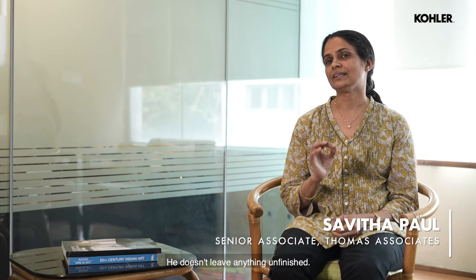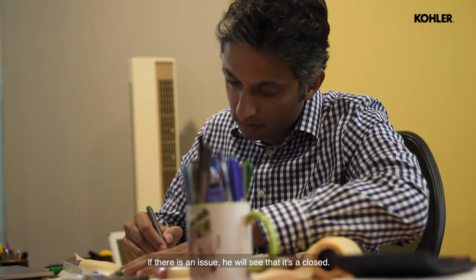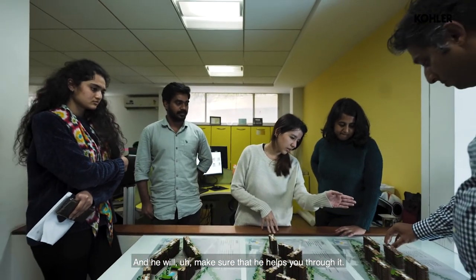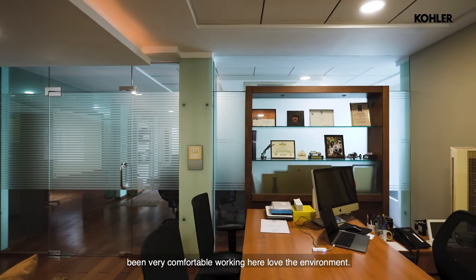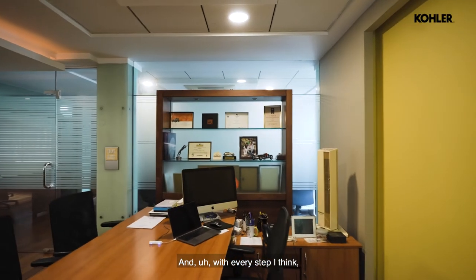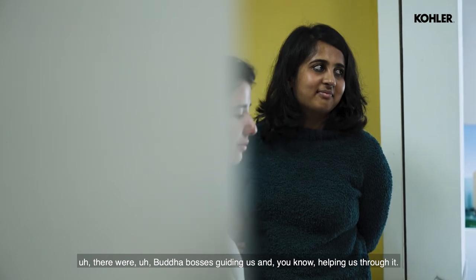Mr. Thomas is a very meticulous person. He doesn't leave anything unfinished — if there is an issue, he will see that it's closed and he will make sure that he helps you through it. It's been a wonderful experience. Eight years of learning — learned just way too much. It's been really nice, very comfortable working here, love the environment. And with every step, both our bosses were guiding us and helping us through it.